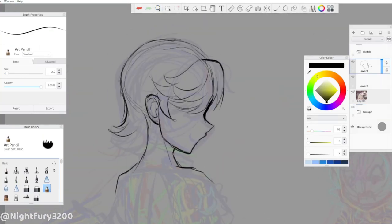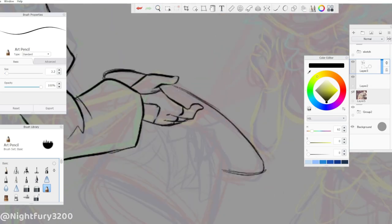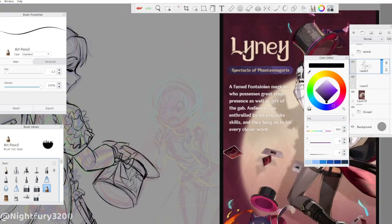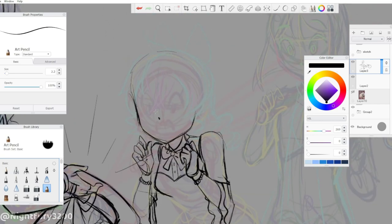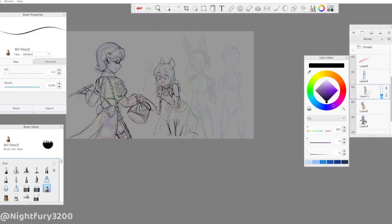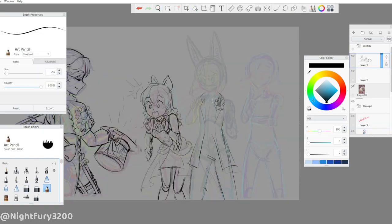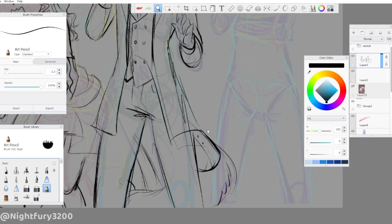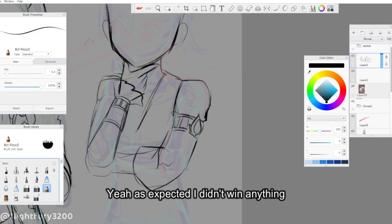Hello everyone and welcome back to my channel, or just welcome if you are new here. In this video I'm going to be drawing a piece I did for an art contest held by Hoyoverse on HoyoLab to celebrate the release of Genshin Impact's new region, Fontaine. The contest was held a while back, so by the time I upload this the winners are probably already announced — I probably won't win anything, but if I do I'll put it in the description.